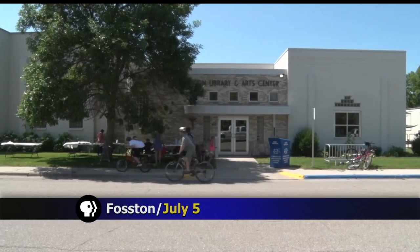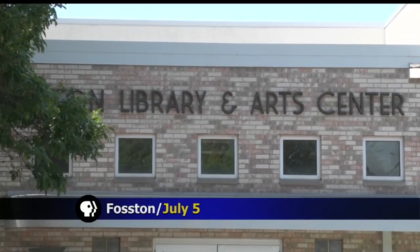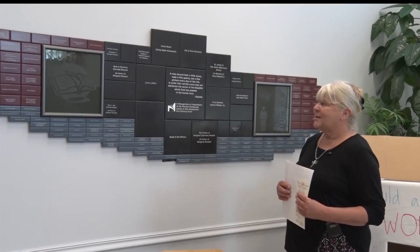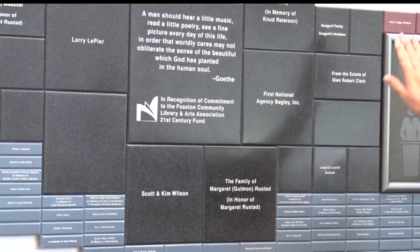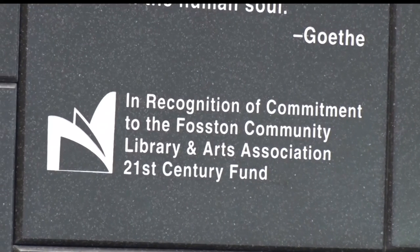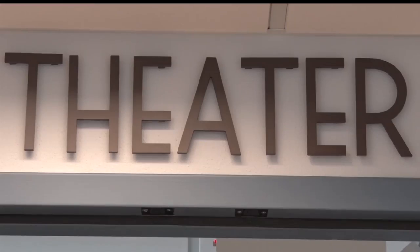Converted from a church to a library in 1981, the building on 4th and Foss Avenue was quickly outgrown by its tenants. In 2003, through a community fundraising effort offering different levels of giving, they were able to transform the space for the library and the Fosston Community Library and Arts Association.